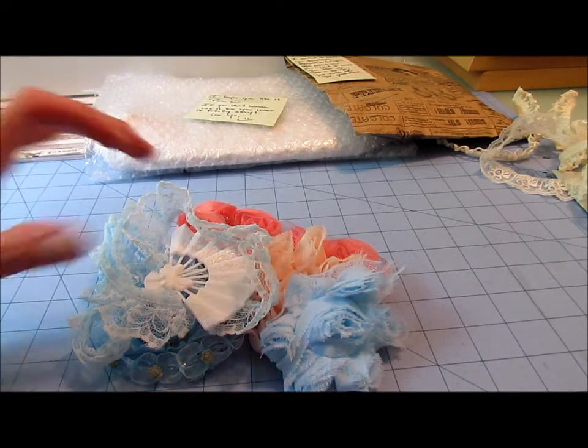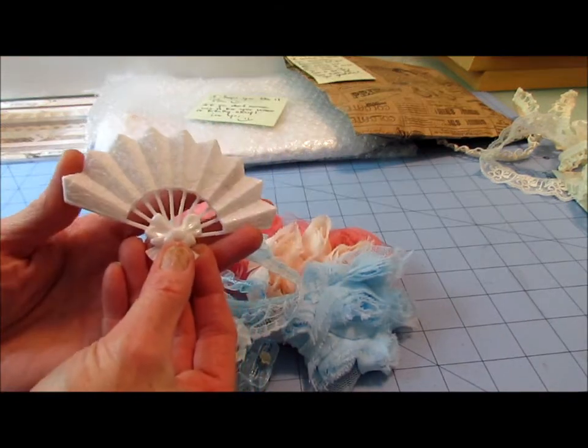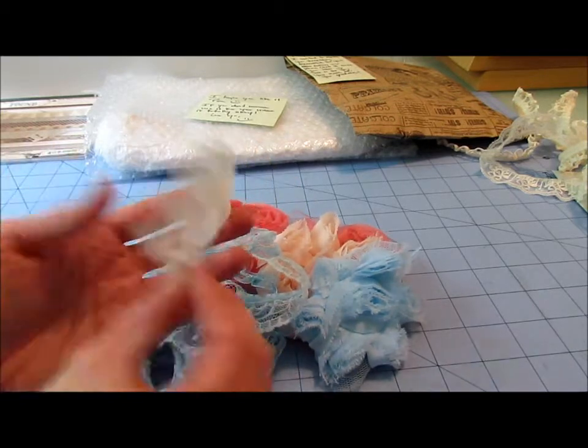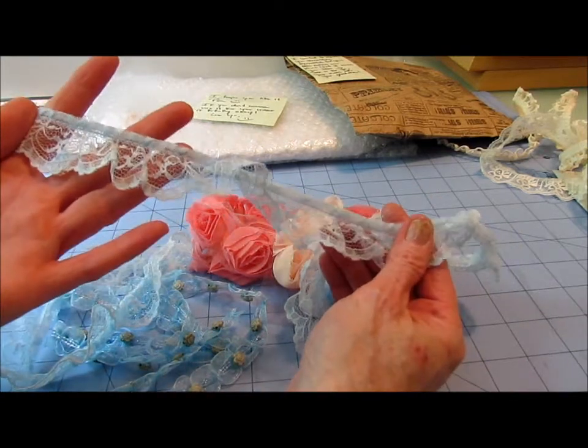I love these bags. A little fan. I think that could be altered up really cool. Thank you so much Juliana. Pretty pretty. I love it.